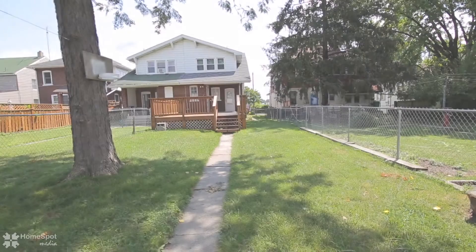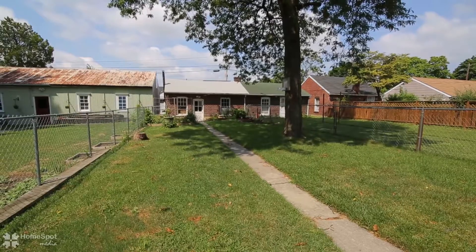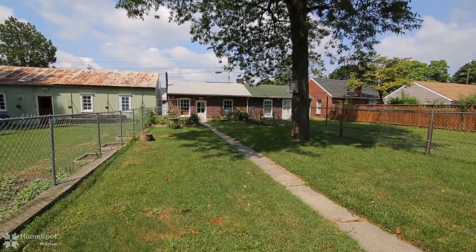Enjoy entertaining guests? Visit the extra-large 16x20 finished deck and fenced-in backyard with a small vegetable garden and flower bed.